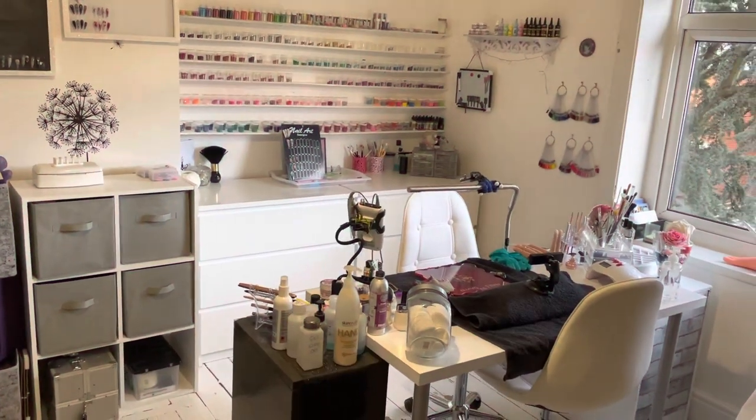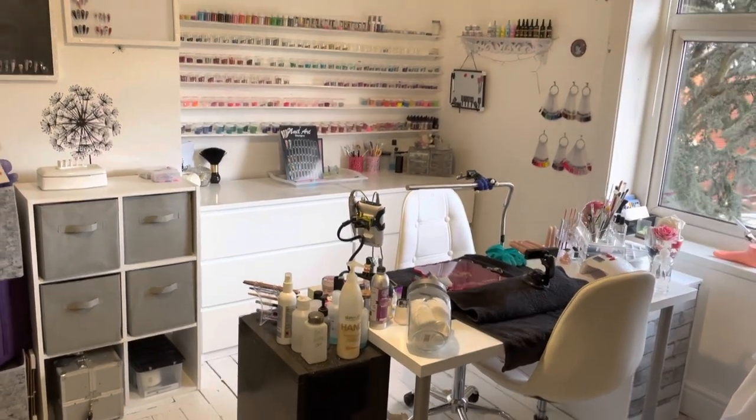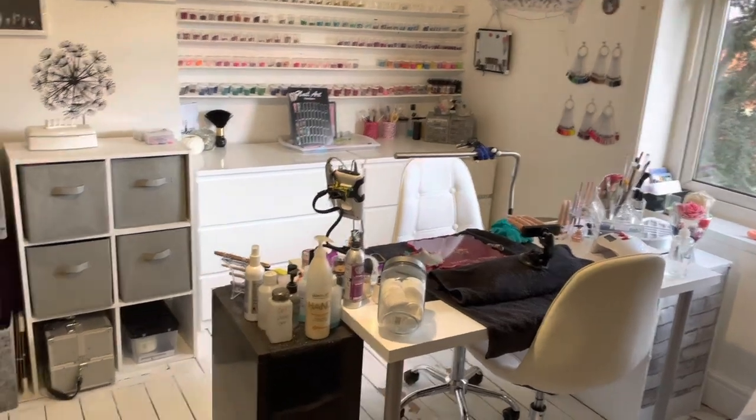Hi guys, welcome back to my channel. Today I thought I'd do an update of my nail room. When you walk into my room, this is what the nail area looks like.